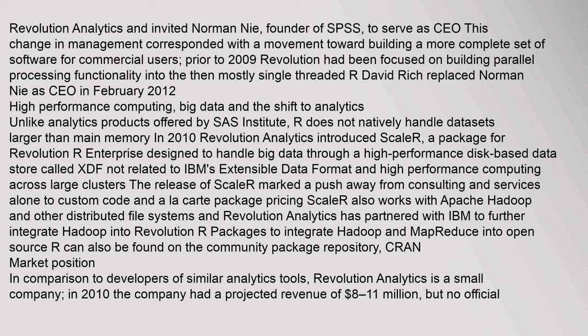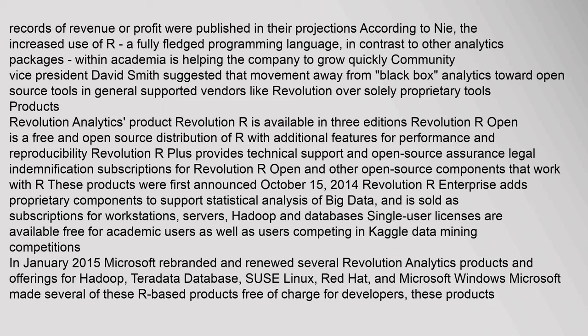Market position: In comparison to developers of similar analytics tools, Revolution Analytics is a small company. In 2010, the company had a projected revenue of $8–11 million, but no official records of revenue or profit were published. According to Nee, the increased use of R — a fully fledged programming language, in contrast to other analytics packages — within academia is helping the company grow quickly. Community Vice President David Smith suggested that movement away from proprietary analytics tools toward open source tools in general supported vendors like Revolution.